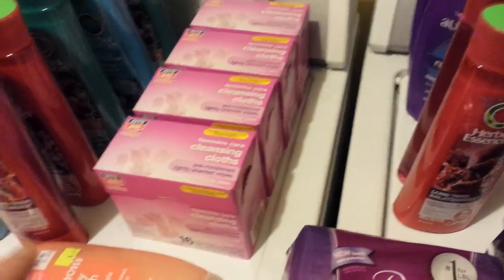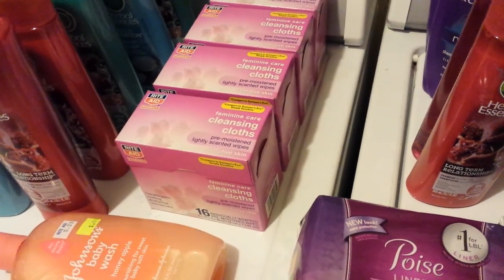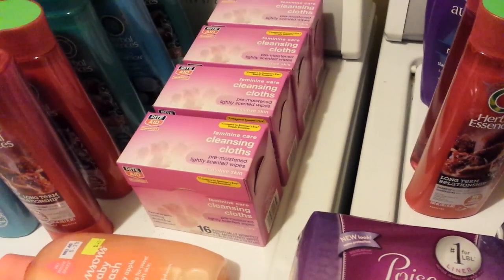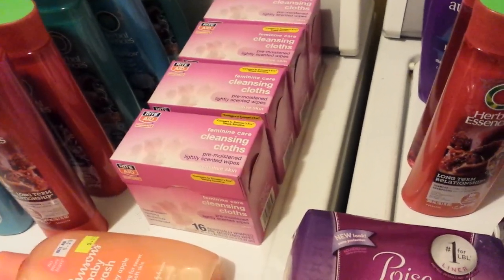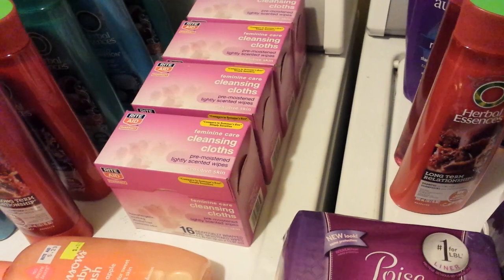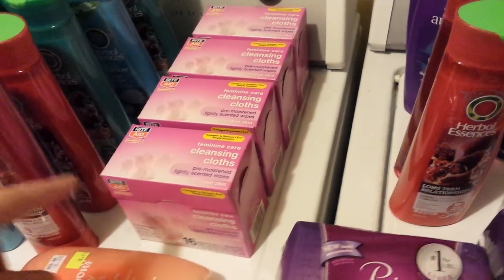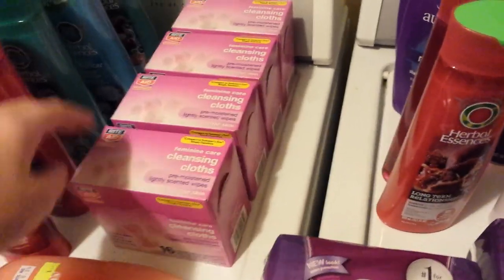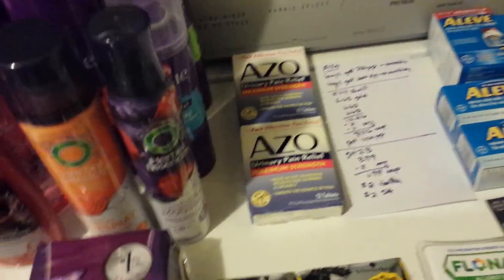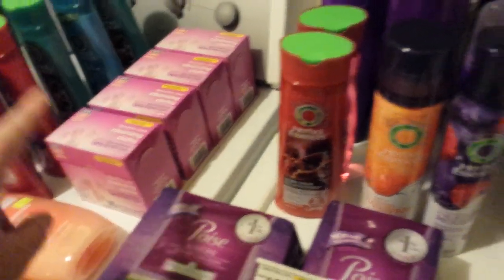The Rite Aid Feminine Cleansing Cloths are part of a monthly deal — buy one, get 200 points. You can do it four times, so I bought four on the same card yesterday. They're also buy one get one half off this week. They're $2.29 around here, so $2.29 plus half price for the second one, and I got 200 points back each time — a little moneymaker. You may want to do the Azo deal instead if you haven't already, since those are on the same monthly deal.